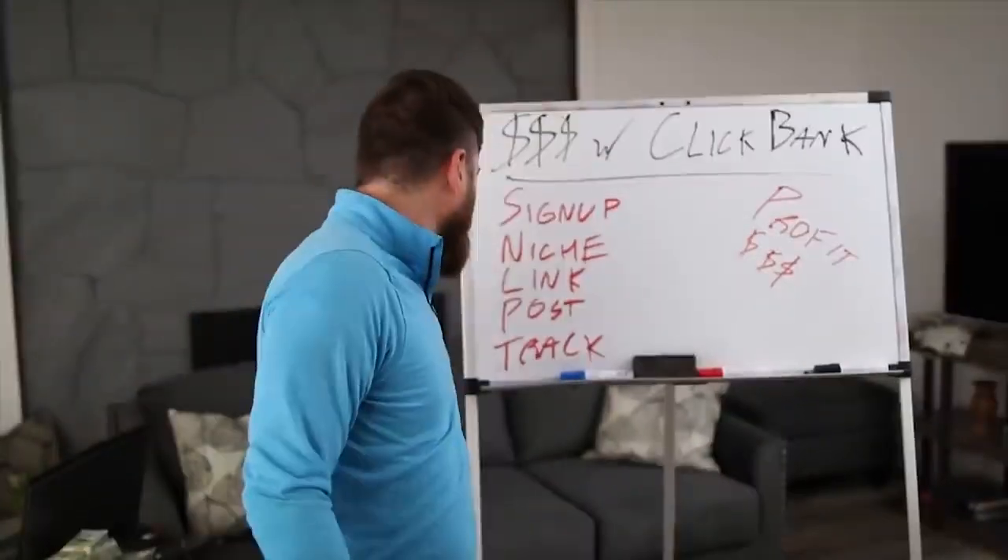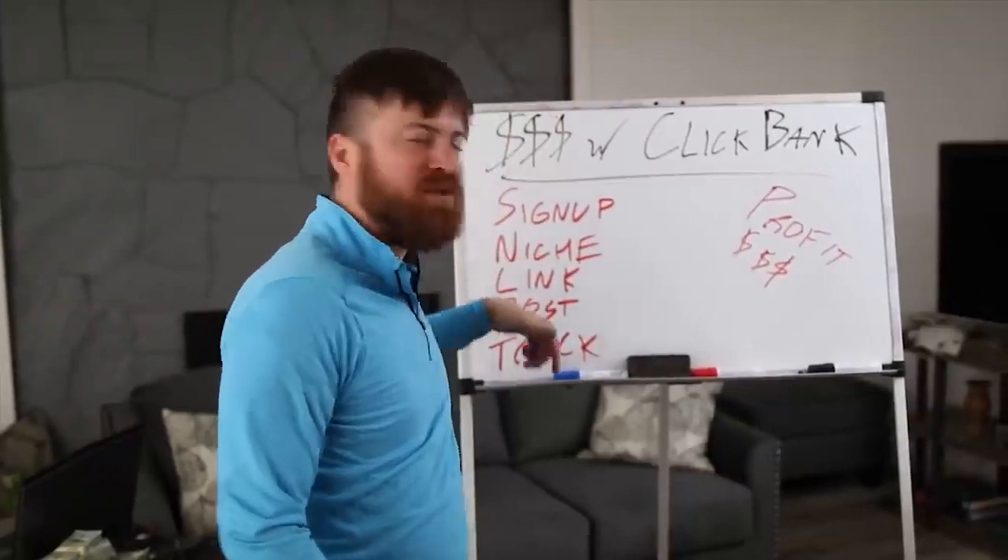You want to make money with Clickbank? I'm going to show you how — how to sign up, find your niche, find a link, post it, track it, and make some money step-by-step on my computer in just a second.